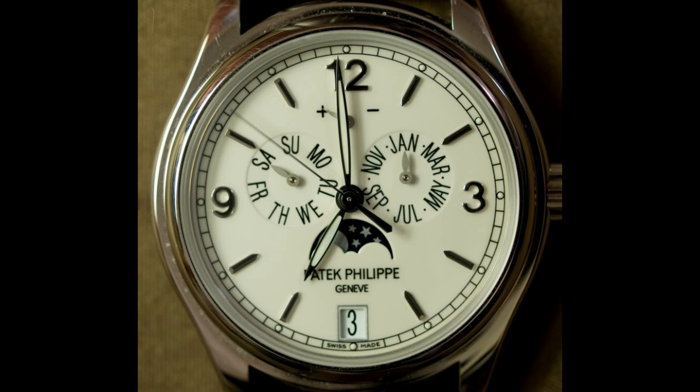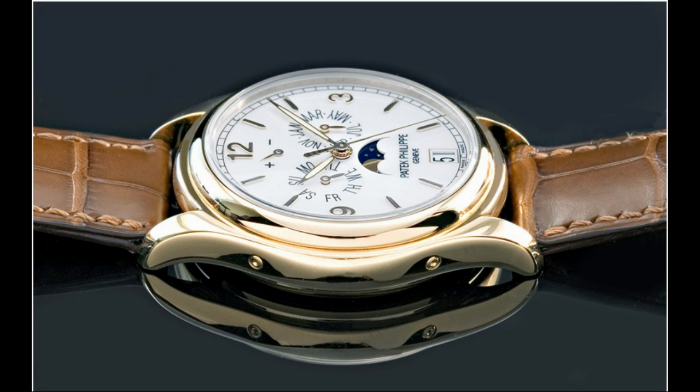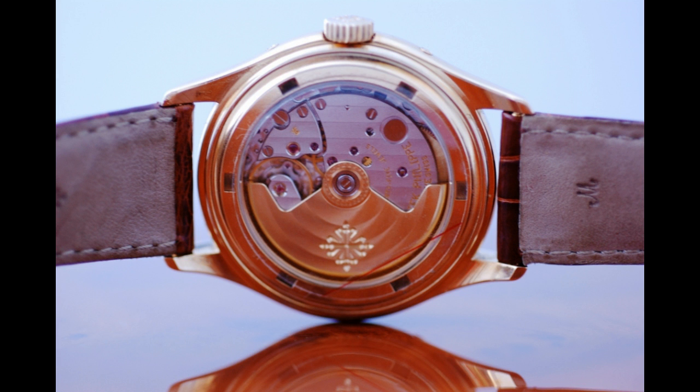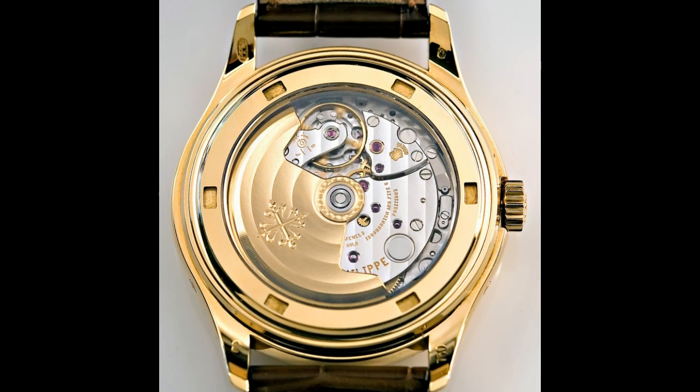The dial on the original used Roman numerals, whereas on the 5146 it uses Arabics at the 3, 9, and 12 positions. As far as the pieces go, the movement itself in the original 5035 uses a 315-based movement, whereas the current model — the 5146 — uses a 324 movement, which is basically the later interpretation of the 315-based Patek movement. So the movements are quite similar.